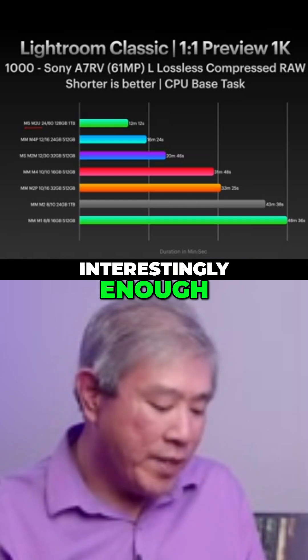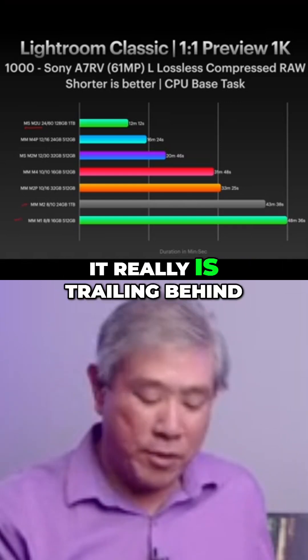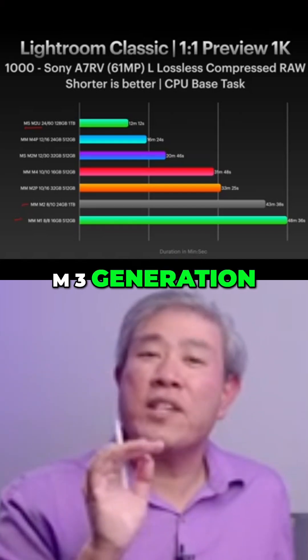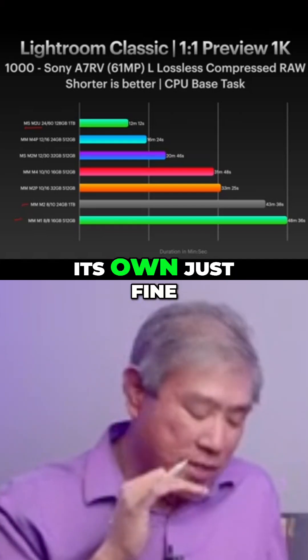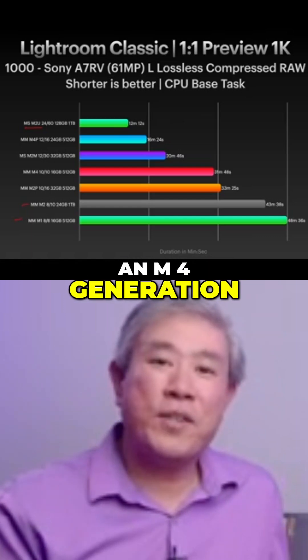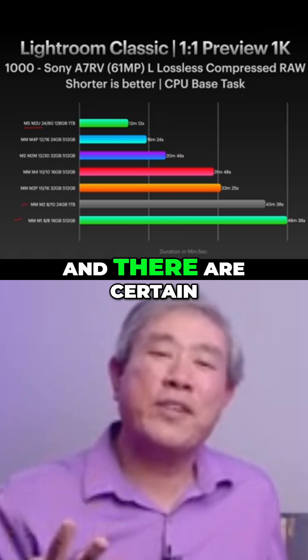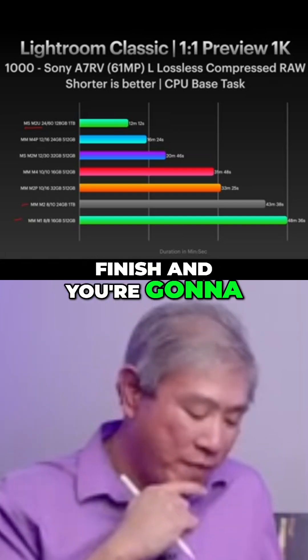Interestingly enough, the M2 and M1 are really trailing behind now. At one point during the M3 generation, the M1 was still holding its own just fine. But with the M4 generation and the new operating system, it's still doing okay — but it's not that good anymore. And there are certain tasks that you can't finish, and you're going to find that out soon.